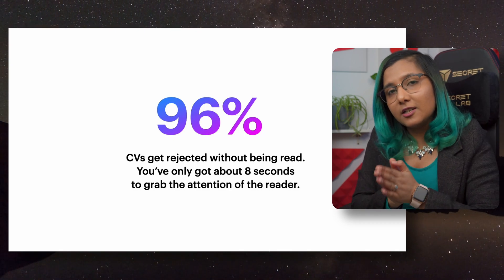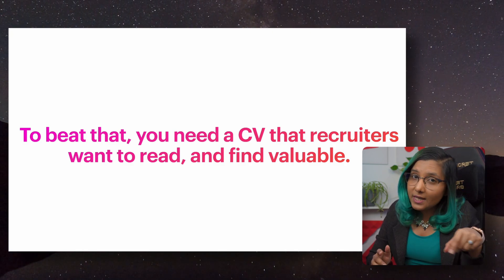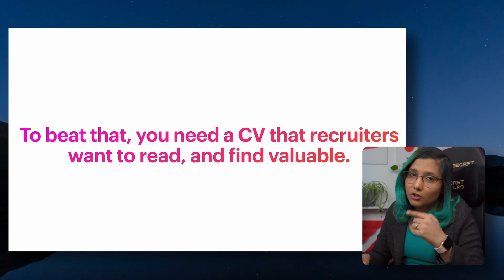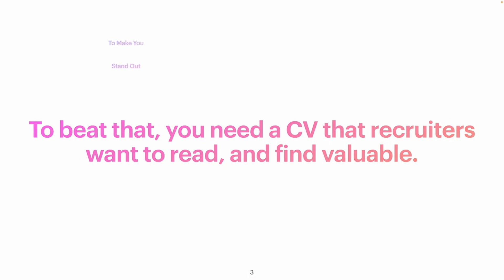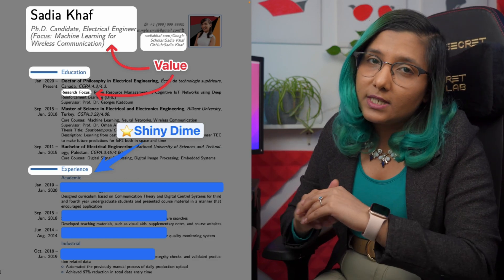To beat that 96% rejection rate, you need a CV that immediately grabs the attention of the reader, makes them read your CV, and then shows that you are the right candidate for the job. In this course, you're going to learn the key elements that grab the attention of the reader and show them this is a good CV.